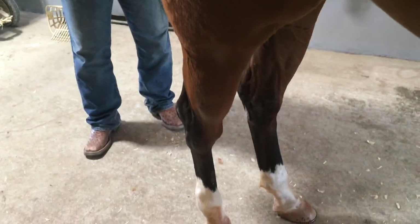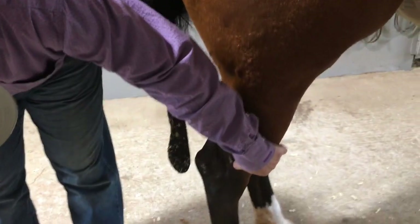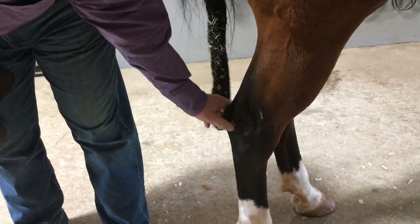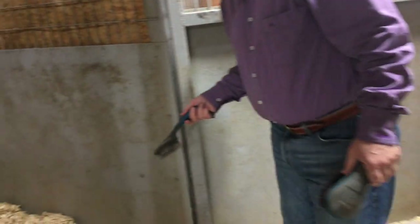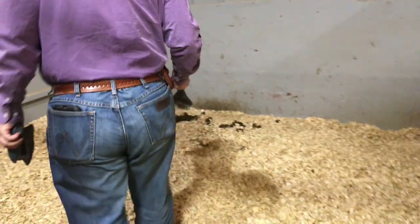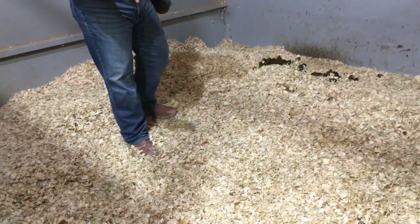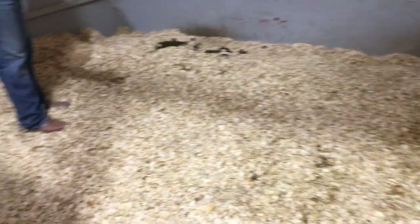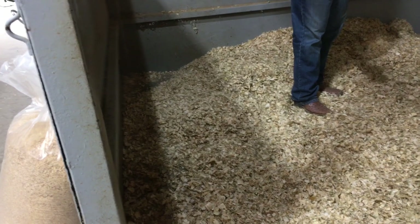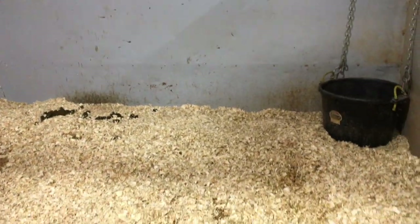Here I've got a little mark on her hock from the other day in the box stall. As you can see, she has quite a bit of bedding. A lot of times those sores come up on the hocks if there's not enough bedding and they're rubbing on the concrete or the mats. We do our best to make sure all the horses have as much shavings as they need.